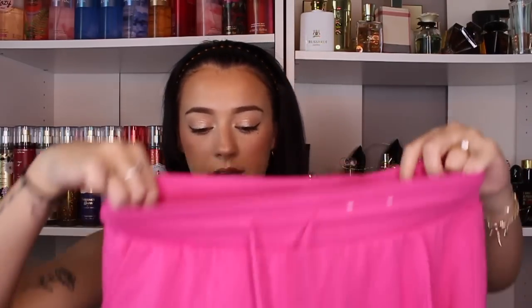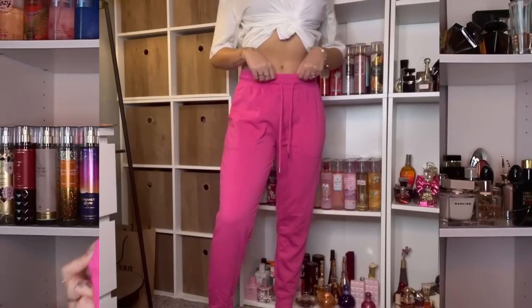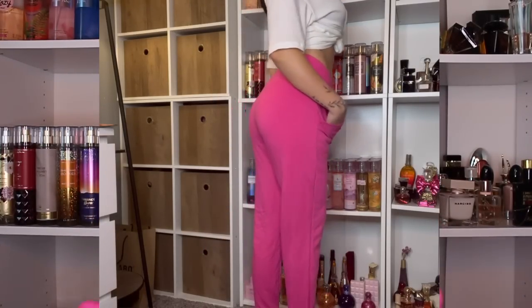Target sweatpants are my favorite sweatpants ever — I own so many different colors and styles, they're just so comfortable and fit really well. I got this pair from the pajama section — they're by Stars Above, which is like a Target sleepwear brand. They're nice, thick, sturdy sweatpants in this hot pink color. I usually stick with neutral colors for sweatpants but I decided to get a fun color this time. They're so soft on the inside.